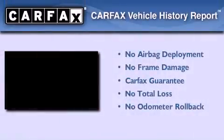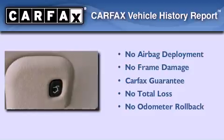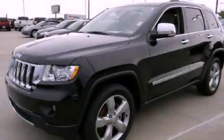This vehicle has fewer than 17,000 miles on the odometer. Not to mention that this Jeep qualifies for the Carfax buy-back guarantee. We invite you to contact us today to learn more about this vehicle.